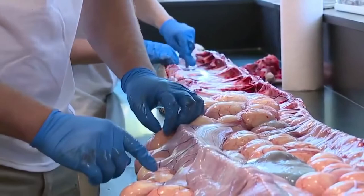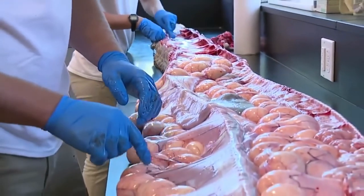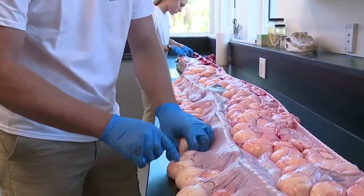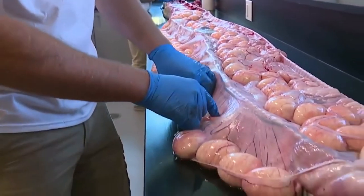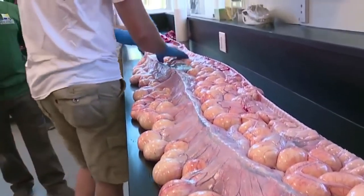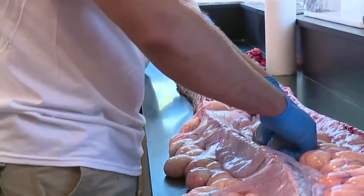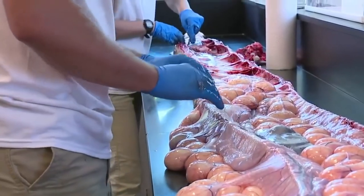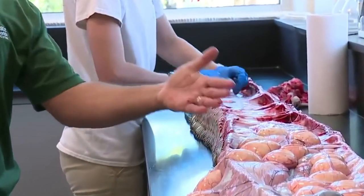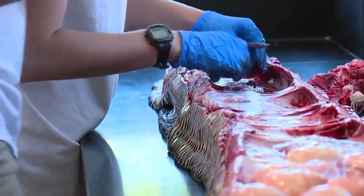There's a lesson here. This Burmese python is very much out of the bag. What's next on the scene? Are they Argentine black and white tegus? Are they Nile monitors? 95 developing eggs in a 17-foot, 1-inch female Burmese python from Collier County. Good morning. Thank you.